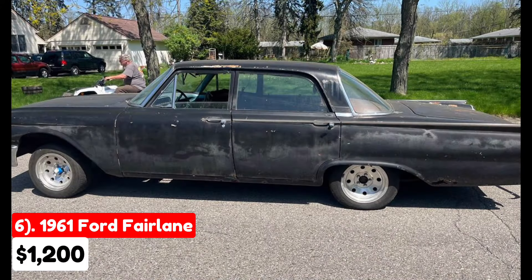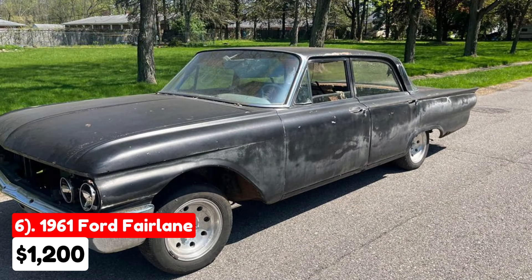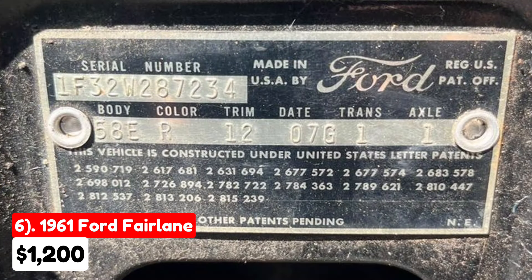This 1961 Ford Fairlane, listed for $1,200 in Westland, Michigan, has 70,000 miles on it and features an automatic transmission. The exterior is black and the interior is blue. Having passed through multiple owners, this vehicle is paid off. The seller describes it as old school cool, with all trim pieces and a matching numbers engine included.